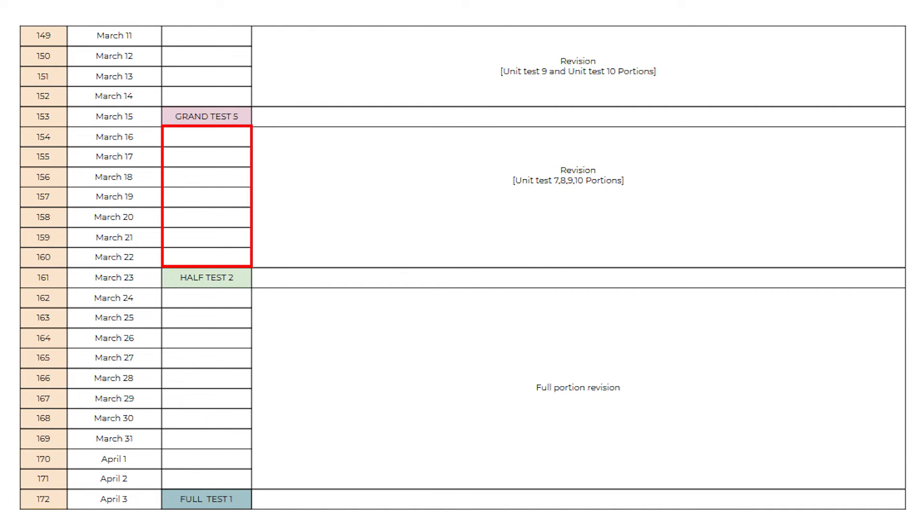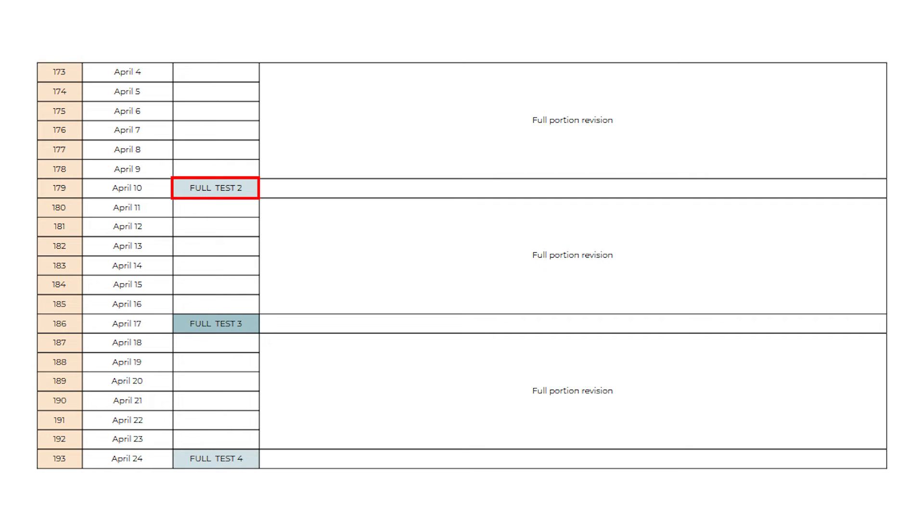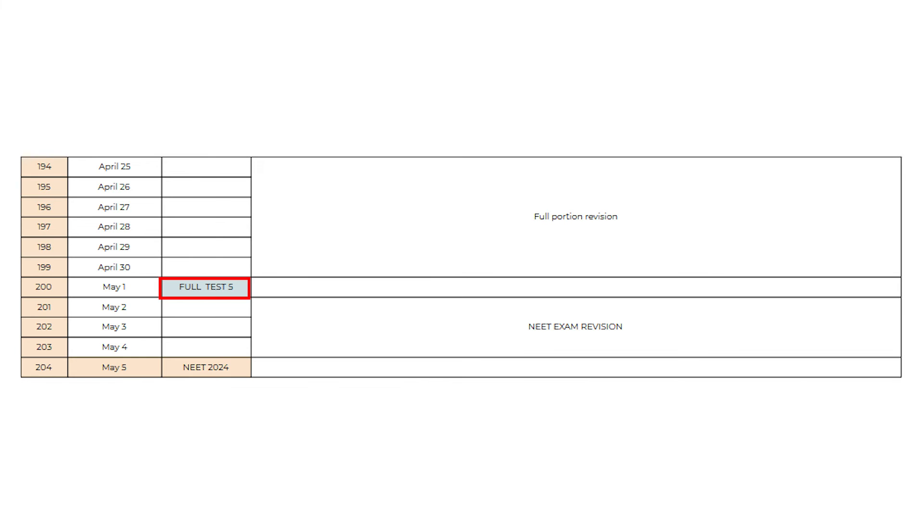Now you will get a 7-day gap. In these 7 days, you will get time to revise the last 4 parts — Parts 7, 8, 9, and 10 — once again, and you will write Half-Percent Test 2 on March 23rd. Now, having completed all these tests, you will write 5 full percent tests on April 3rd, April 10th, April 17th, April 24th, and the last full percent test on May 1st.